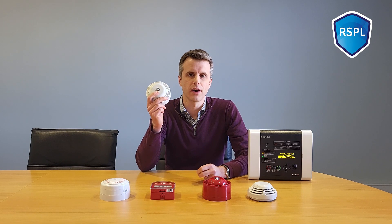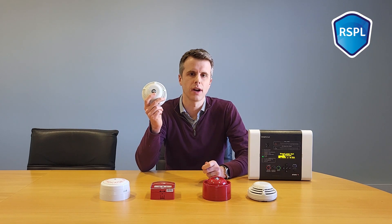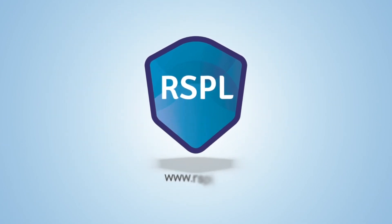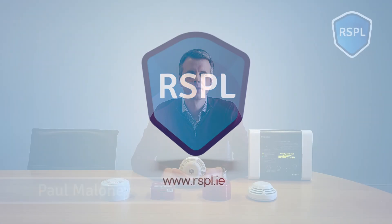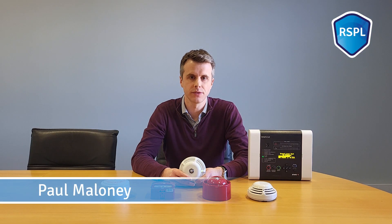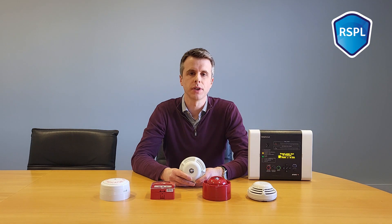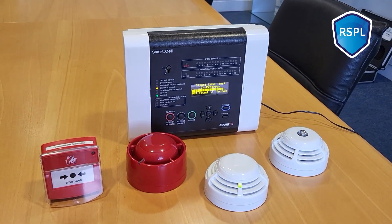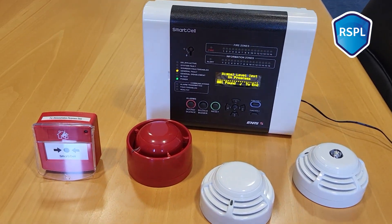This is the EMS Smart Cell Fire Alarm System. It is a wireless fire alarm system for small to medium sized installations. The system has a capacity of up to 64 wireless devices and 32 of those can be fire detection devices. Because it's wireless, it can be installed quickly and easily with little or no disruption to your customers. As you can see, the equipment is very compact, so it makes for neat and tidy installations.